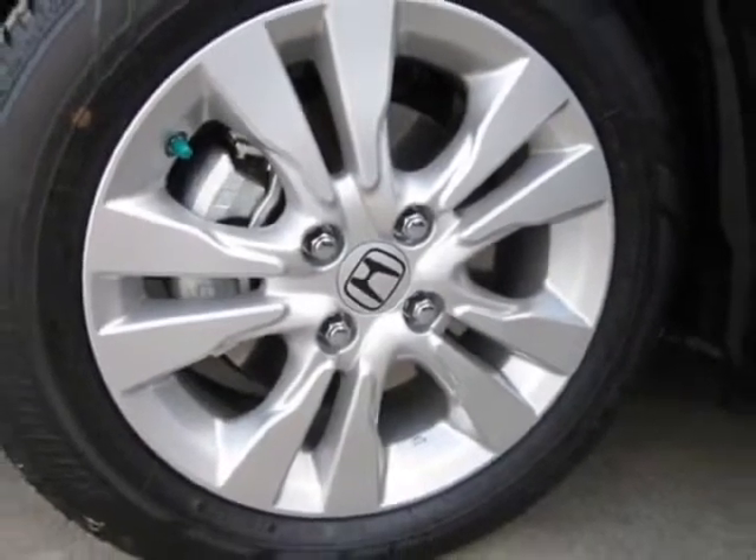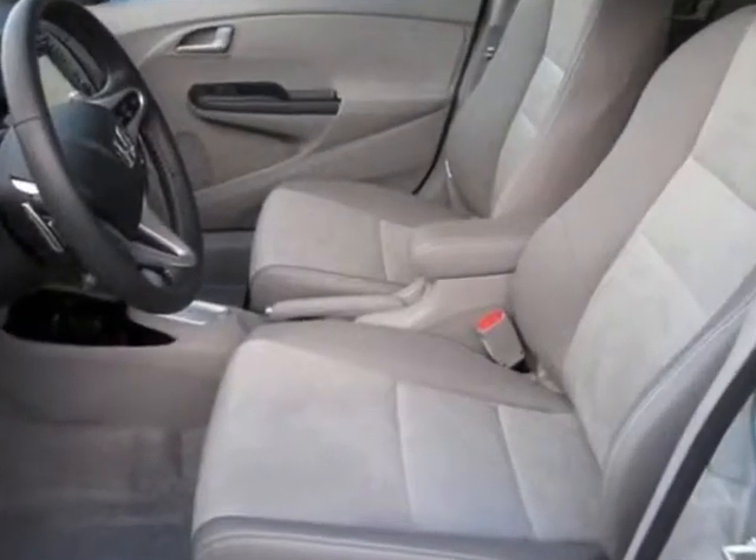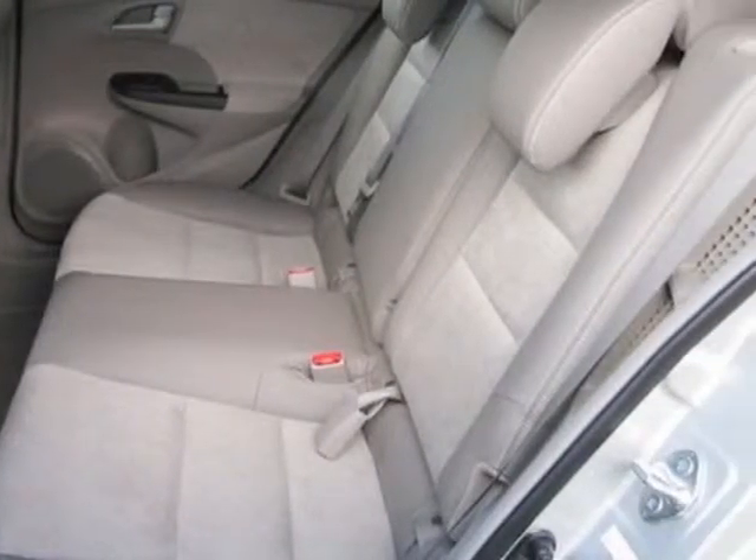This Insight boasts a 1.3 liter engine and has a CVT transmission. Another great feature is that this vehicle is a hybrid. Additional options for this vehicle include power mirrors,